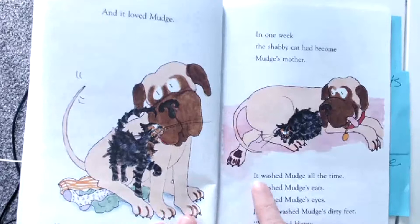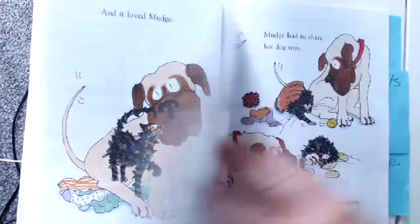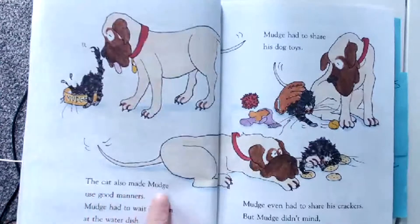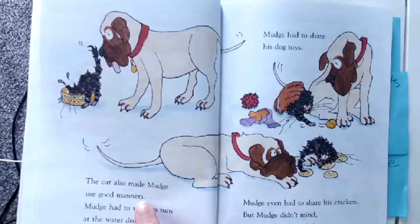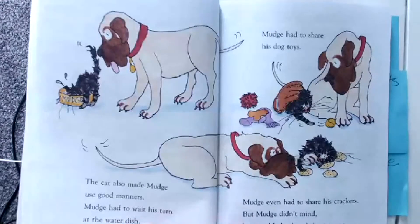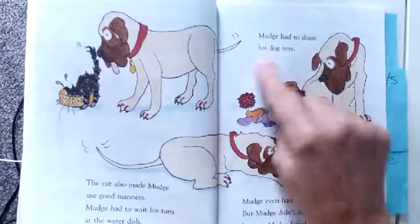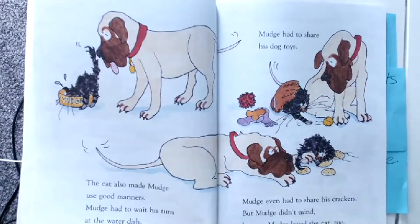Well, let's see how. It washed Mudge all the time — it washed Mudge's ears, it washed Mudge's eyes, it even washed Mudge's dirty feet. 'Yuck,' said Henry. The cat also made Mudge use good manners. Good manners — like saying please and thank you, raising your hand in class. Mudge had to wait his turn at the water dish — that's good manners. Mudge had to share his dog toys and even his crackers. But Mudge didn't mind because Mudge loved the cat too.